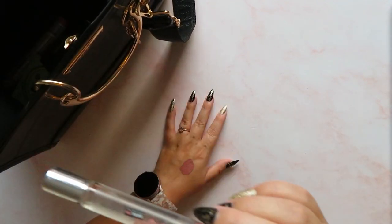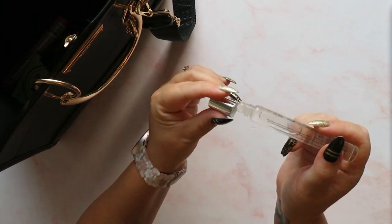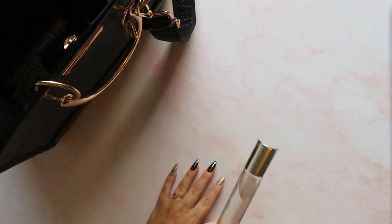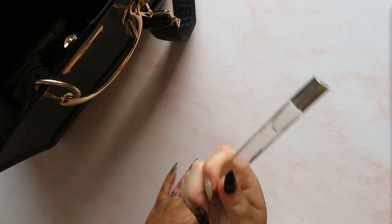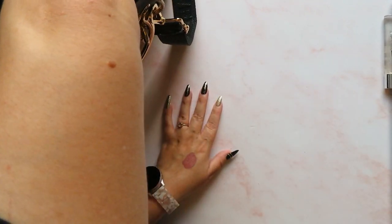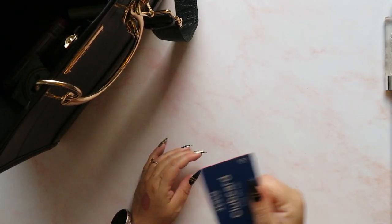Next up I have my Soap & Glory perfume - it's just a roll-on. We talked about this in the last video - it is my favourite favourite scent. Somebody commented on my last video saying that because they'd seen this they went into the shop and smelled it and it was amazing. Go and smell it, honestly it's my favourite high street scent ever, it's gorgeous.